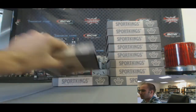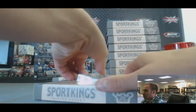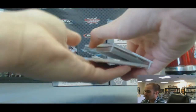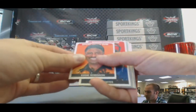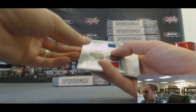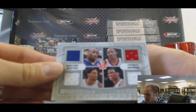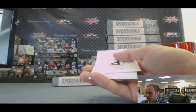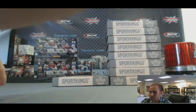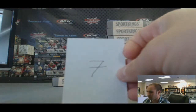Box number seven. Eddie Robinson mini — base version. And another quad, all basketball this time: Shaq, Drexler, Pippen, and Robinson. Nice looking quad, silver version. And Bert Sugar, P. Box number seven.